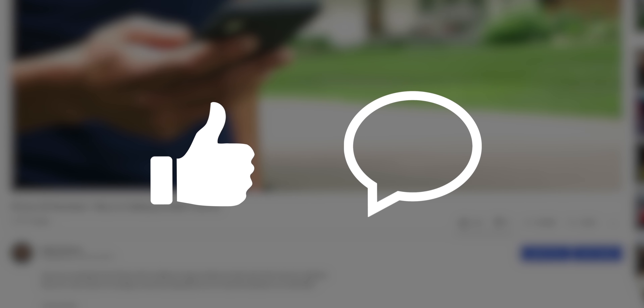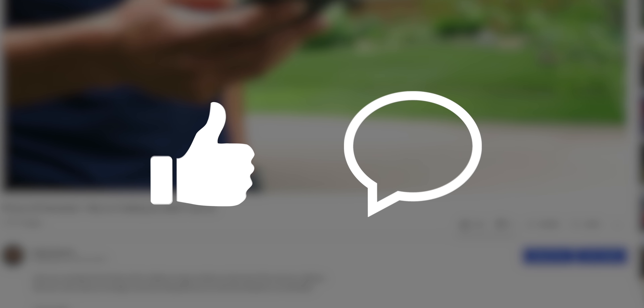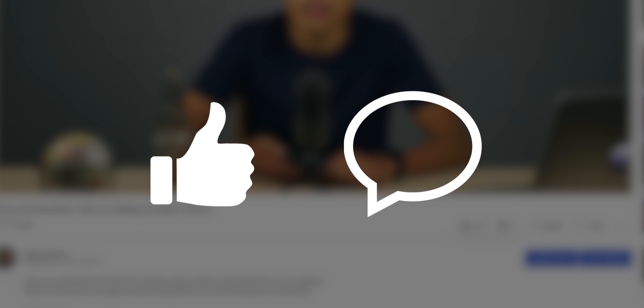Before we continue, I'd really appreciate it if you'd leave a like on this video and comment if you have any questions, suggestions, or opinions. Without waiting any longer — two weeks has been long enough — let's jump into my iPhone 11 full review.